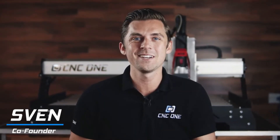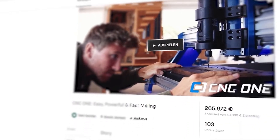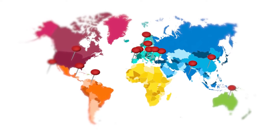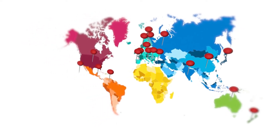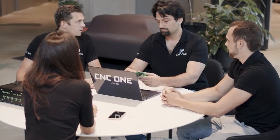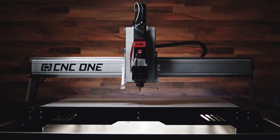Two years ago, we kickstarted our first CNC machines. Thanks to the incredible support of our backers, we raised $300,000 and have delivered over 100 machines to 21 countries. During the last two years, we've been listening carefully to the feedback and wishes of our customers. And let me tell you this — what we've ended up with is a monster of a CNC, and we call it CNC One Max.